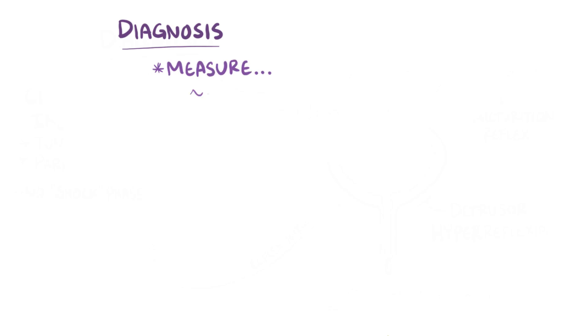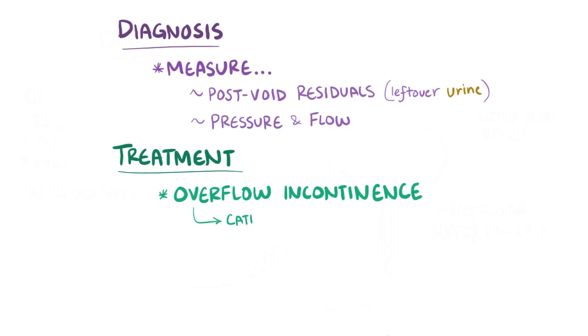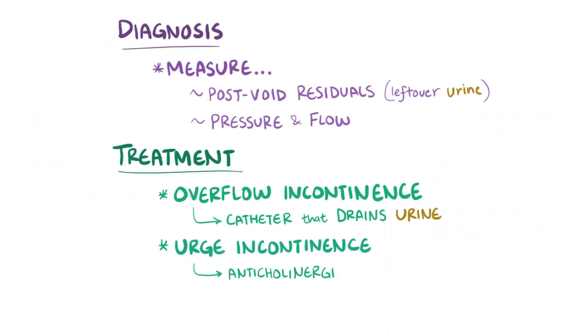Diagnosis can be done by measuring post-void residuals, which is the amount of urine left in the bladder after urination, as well as the pressure and flow of the urine. Treatment of overflow incontinence can be relieved by putting a catheter through the urethra that drains the urine. Urge incontinence can be relieved with anticholinergic drugs that help relax the detrusor muscle.